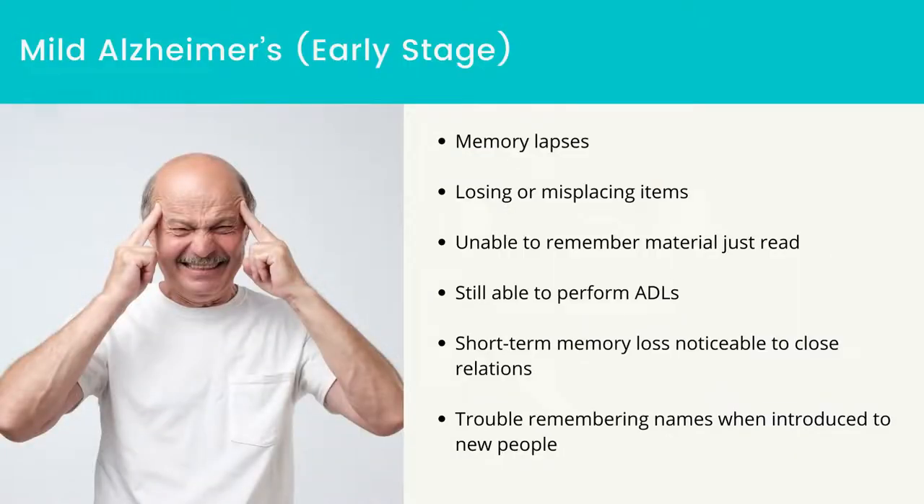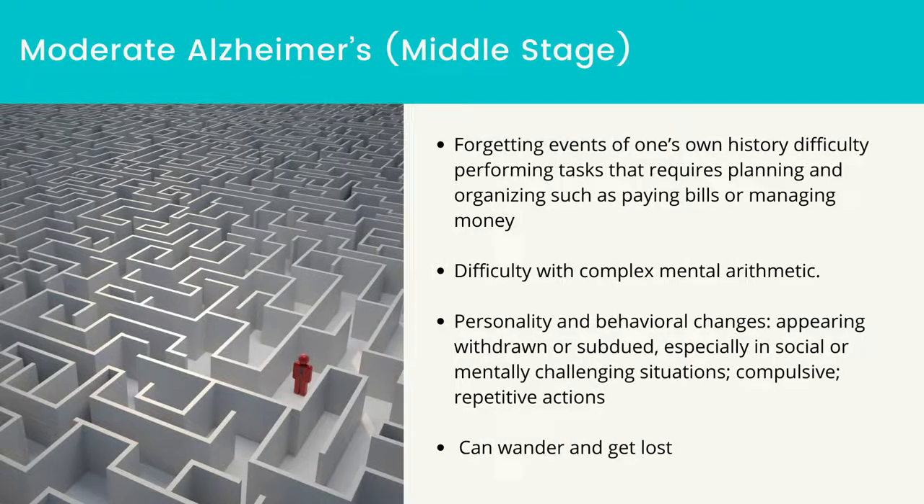Mild Alzheimer's, which is the early stage: memory lapses, losing or misplacing items, unable to remember material just read, still able to perform ADLs, short-term memory loss noticeable to close relations, and trouble remembering names when introduced to new people.